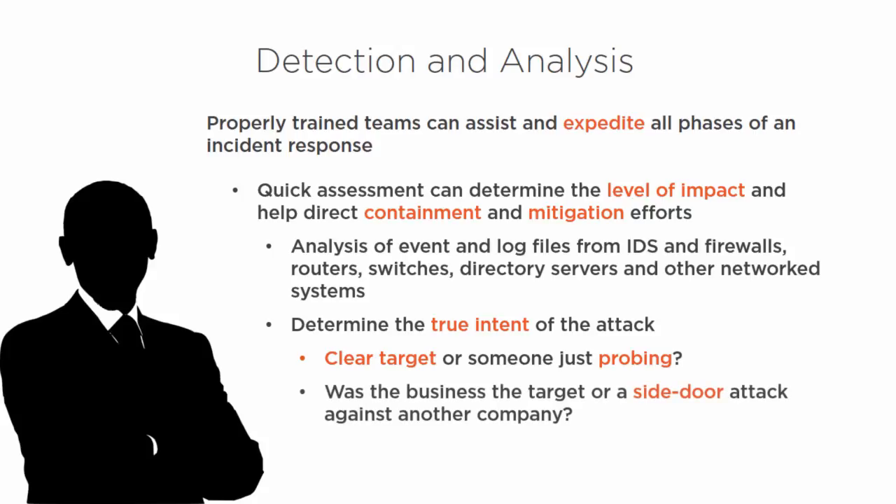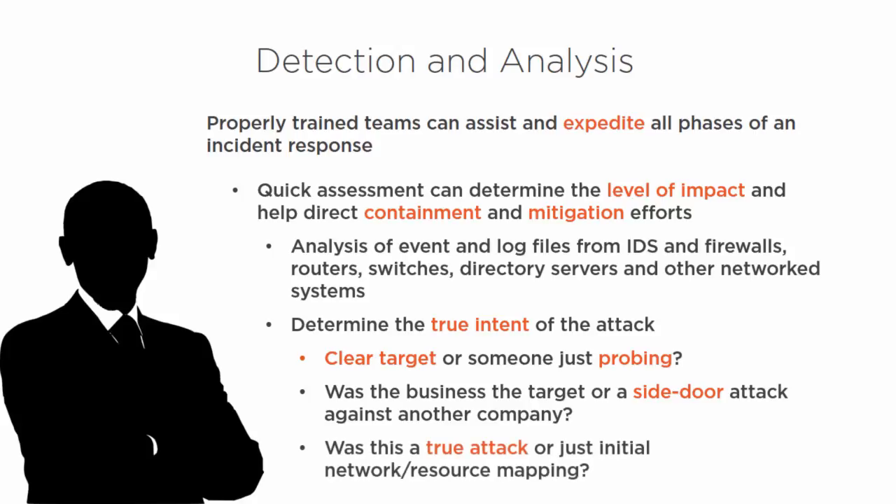Alternatively, was your business the actual target, or are you a side-door attack to some other company? Was this a true attack or just someone doing initial network or resource mapping — coming in to probe and see how things are laid out: routers and switches, IP spaces, naming conventions, what type of systems you have, whether you're running Linux, Windows, or virtualization? By coming in and doing that network mapping, they can get a good idea of what types of systems are on the network.